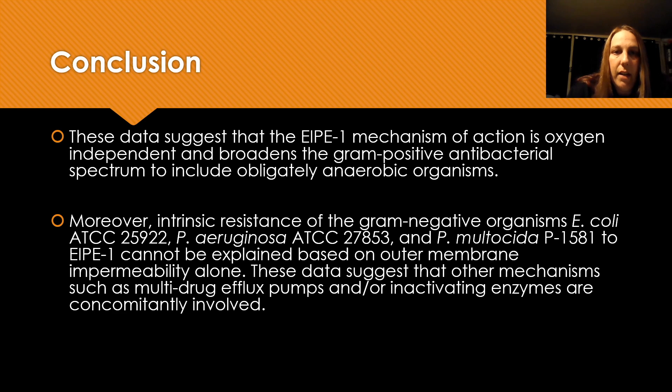Moreover, the intrinsic resistance of gram-negative organisms cannot be explained based on outer membrane impermeability alone. We believe there may be other mechanisms such as multidrug efflux pumps and/or inactivating enzymes that are concomitantly involved.